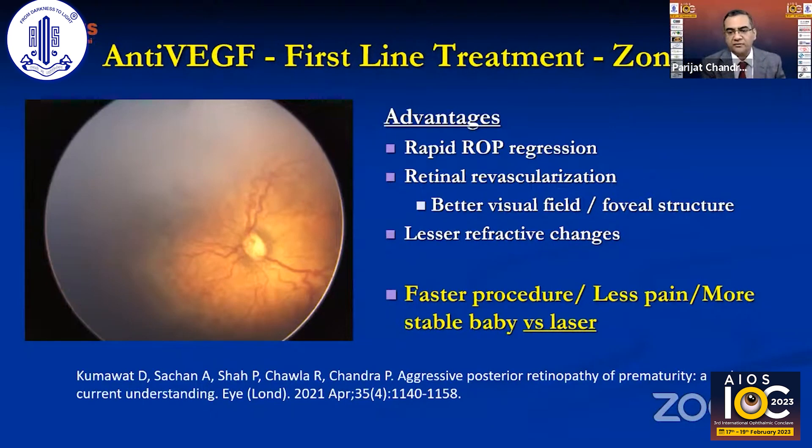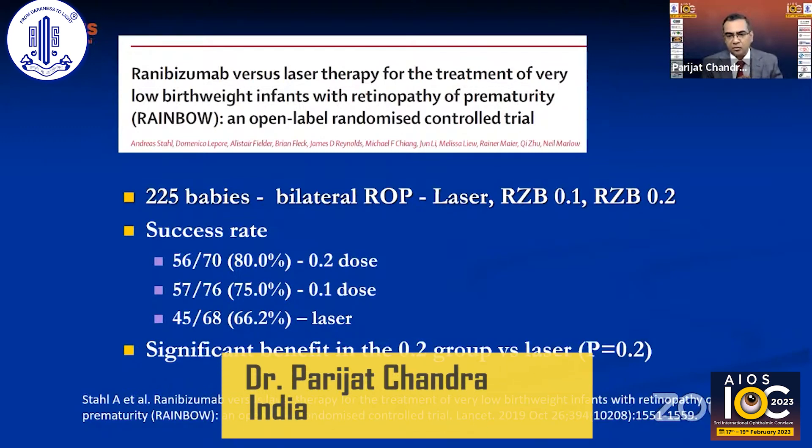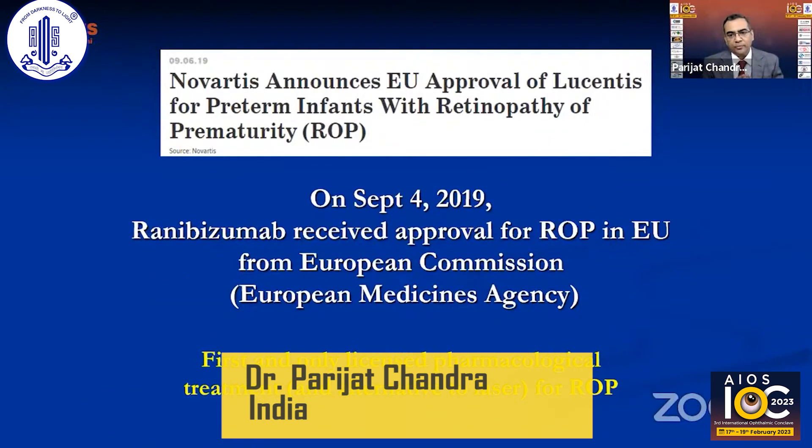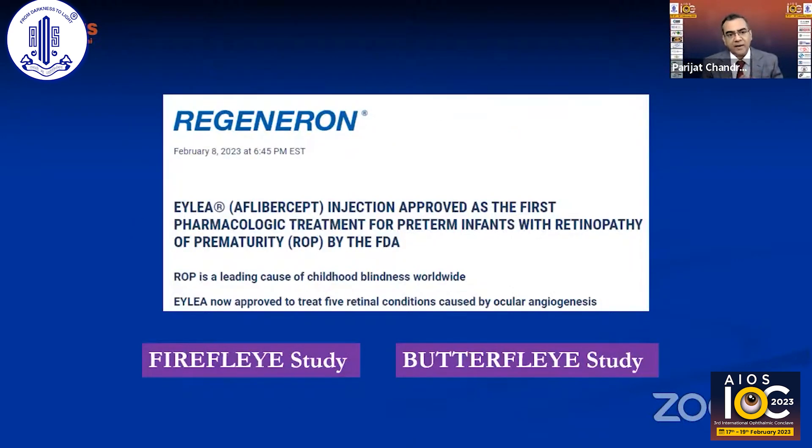We published a large series on aggressive posterior ROP. The Rainbow study was a landmark trial studying 225 babies, comparing different doses of ranibizumab with laser, and finding significant benefit — leading the European Commission to approve ranibizumab as the first and only licensed pharmacological treatment as an alternative to laser for ROP.